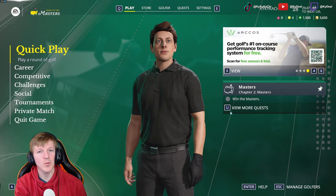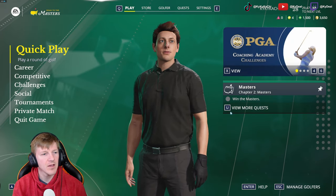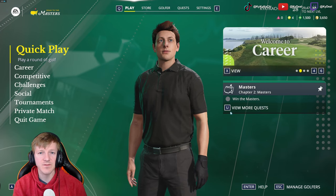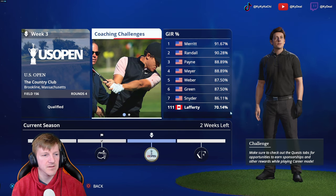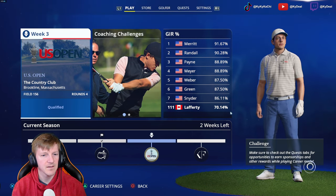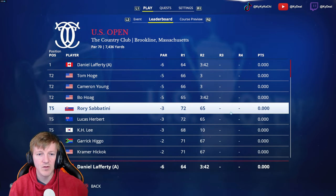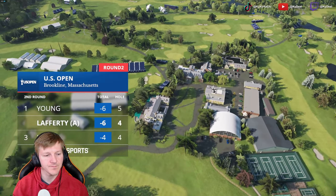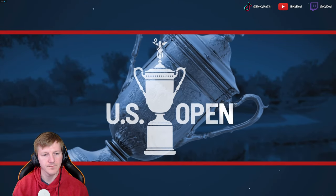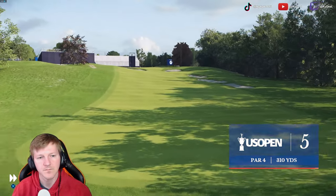Welcome back. Round two, U.S. Open. Daniel Lafferty, with that 6-under first round, is going to try to duplicate that in round two. Let's check the leaderboard. We've got a one-stroke lead. Lots of birdie opportunities out of the drivable 310-yard par-4 fifth. Feel free to let it rip.